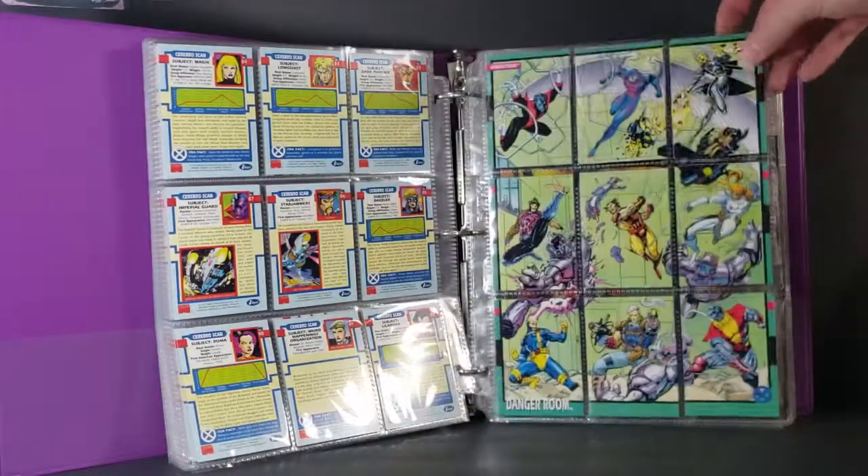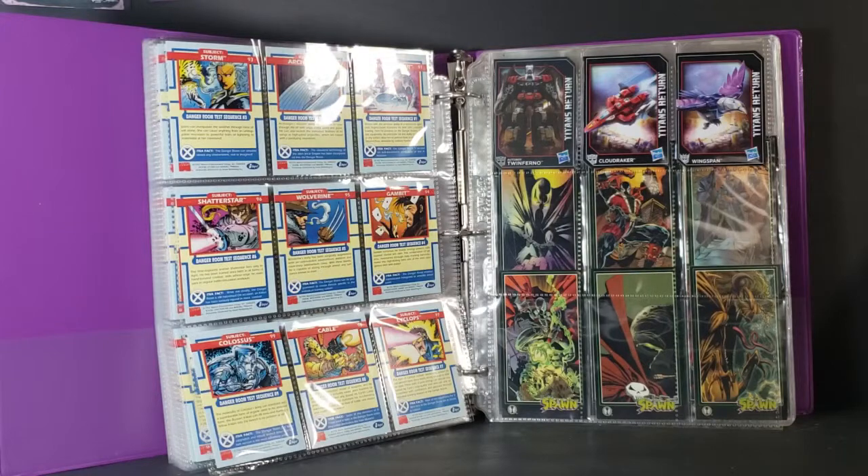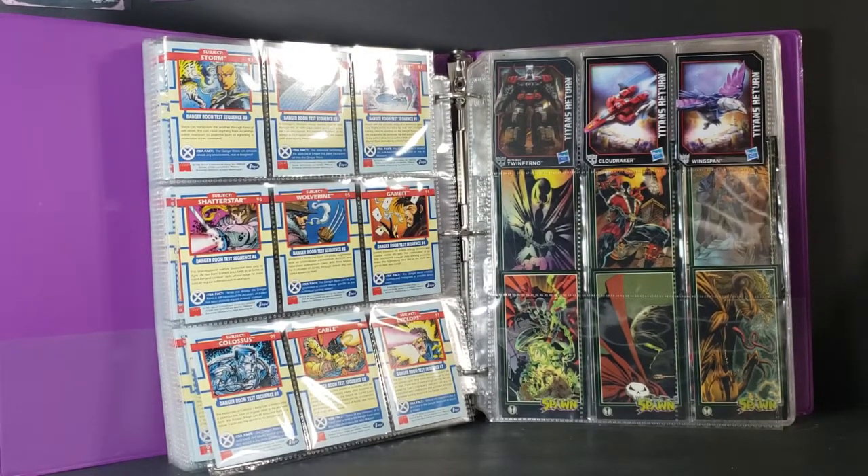And that's it. As you can see, we got three of my Titans Returns cards, then it goes into my Spawn trading cards, which you guys have seen already. If you haven't seen it, check out that video on the channel.